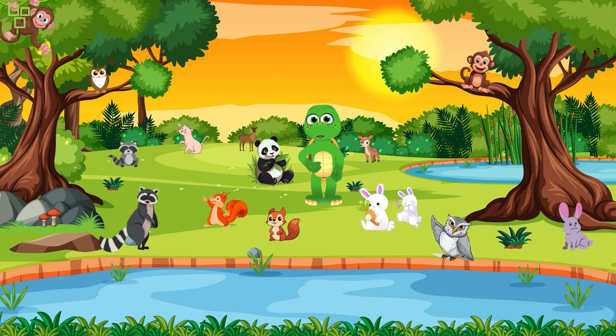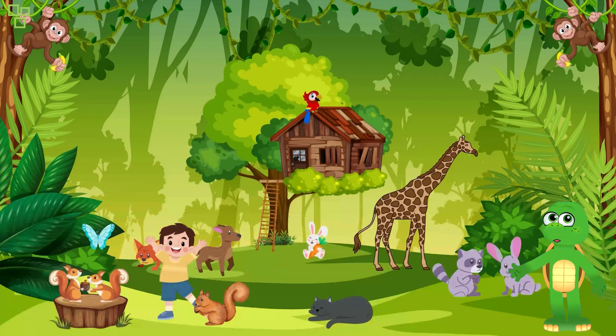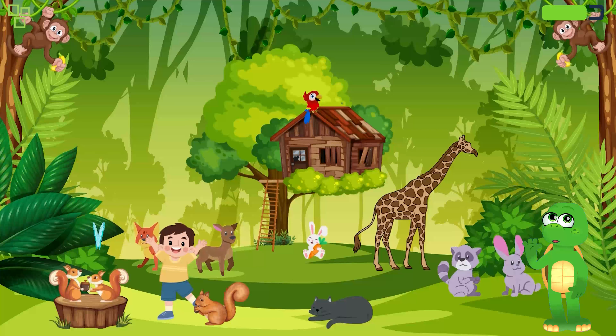But before we embark on our adventure, make sure to subscribe, like, and hit that notification bell so you never miss a fantastic story like this. Are you ready? Let's dive in! Our first stop is the colorful world of the Amazon Rainforest.